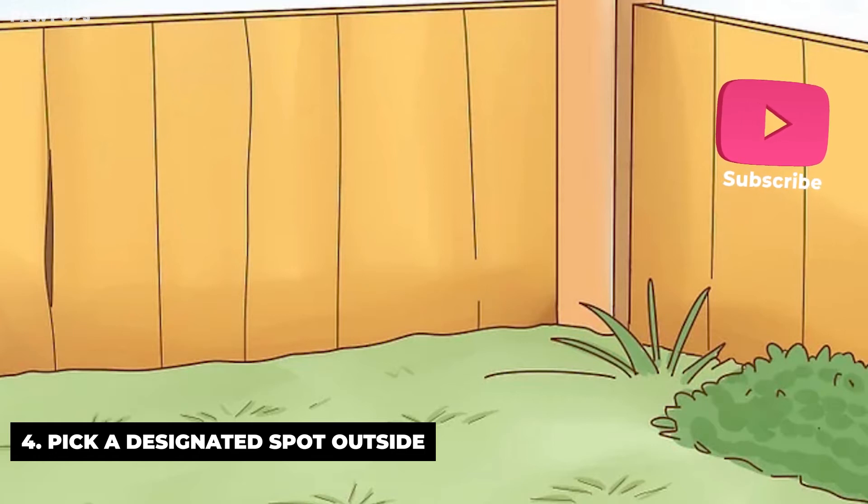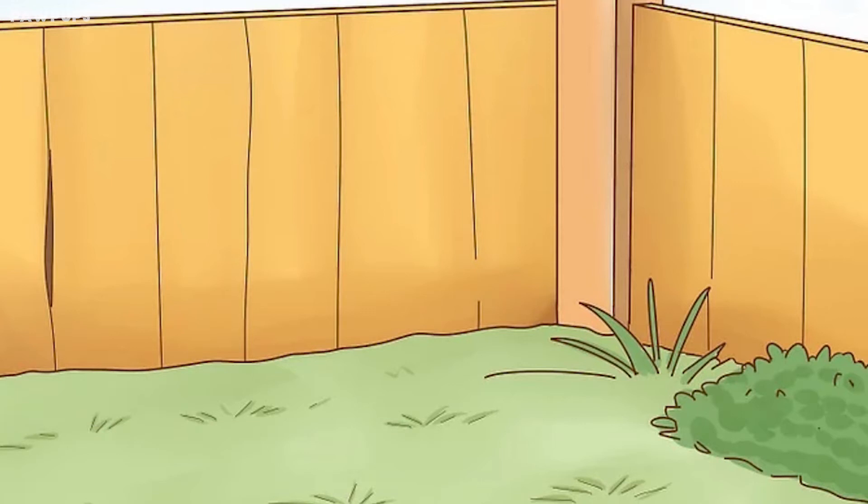Use a verbal cue such as 'go potty' when you've reached the spot. He'll learn to associate it with the place. Remember to follow your city's ordinances regarding picking up after your pet. If you have no choice but to let your dog use a public spot as his bathroom, you'll need to bring a bag so you can pick up the waste and dispose of it.